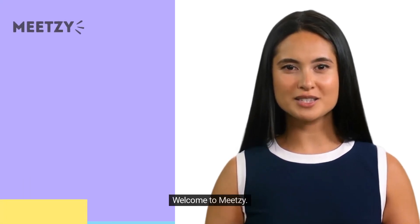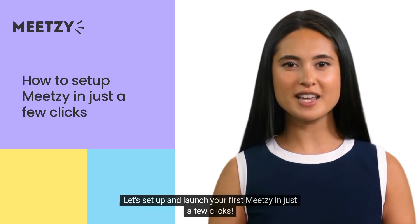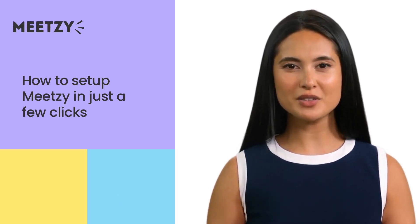Hey there! Welcome to Meetsie! We're thrilled to have you on board. Let's set up and launch your first Meetsie in just a few clicks. Ready?